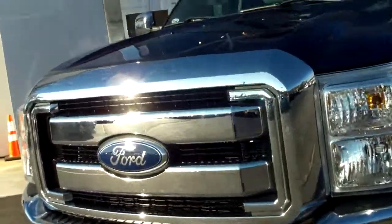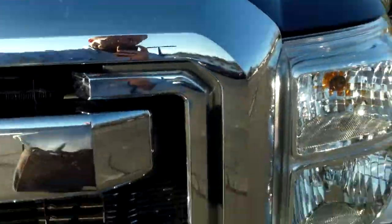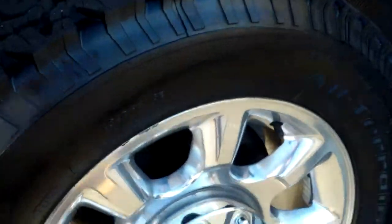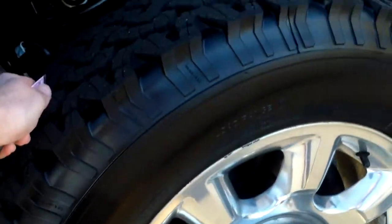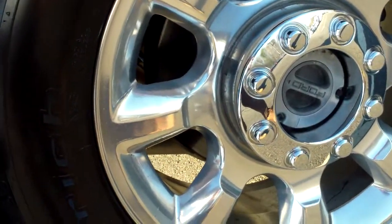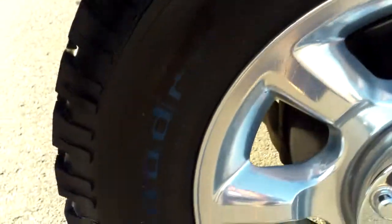Listed as a Super Duty and an XLT. Tow hooks in the front, fog lamps in the front. This has a new set of all-terrain BF Goodrich tires. Great condition size-wise here. Look at those 20-inch wheels and tires underneath here in the front. Everything is super clean underneath. Chrome steps here on the side for entry.